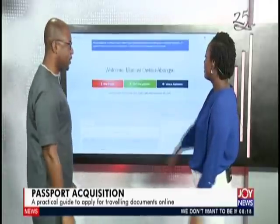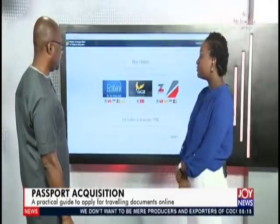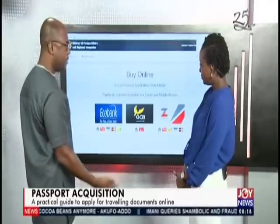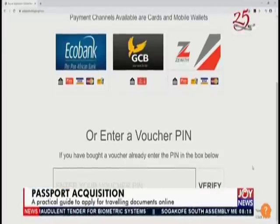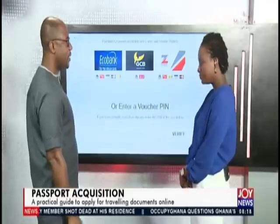Then you go to 'start a new application.' Here you are supposed to make payments. Some people go to the banks to buy voucher codes, which you can input, or you can do the payments by any of the available means. Then you verify. Once you make payment, the verification is with third parties, so it takes quite a bit of time — maximum 10 minutes — and then you would have had the feedback.